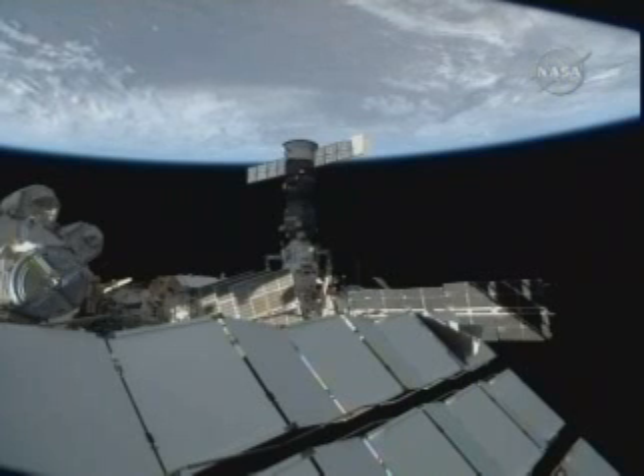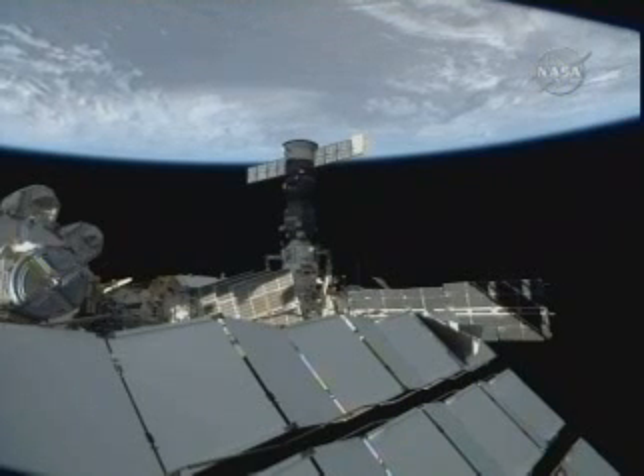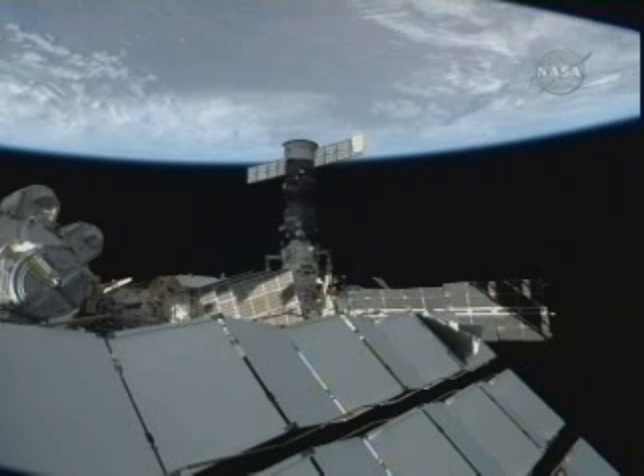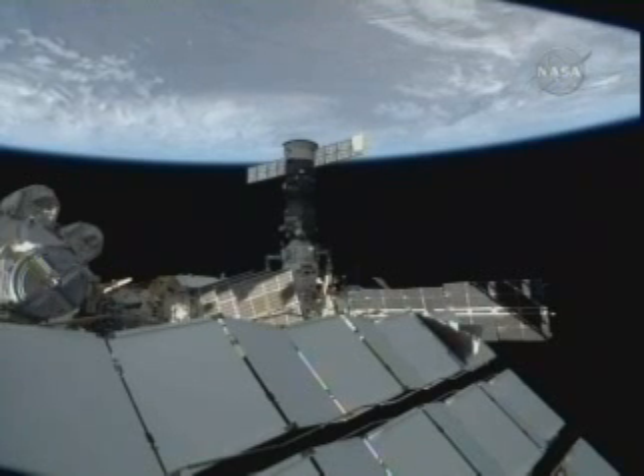The two are also making preparations for the arrival of their crewmates, which are scheduled to launch on Sunday evening. Now I understand it is to close the connector.